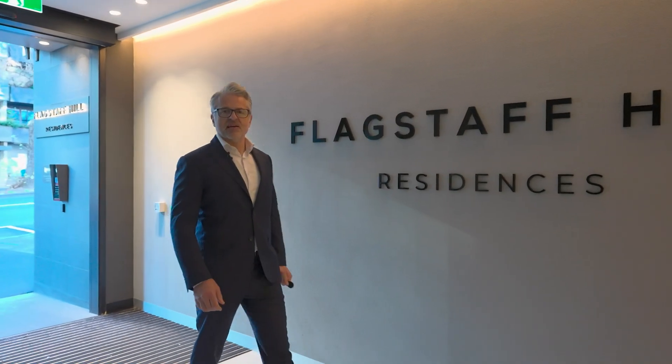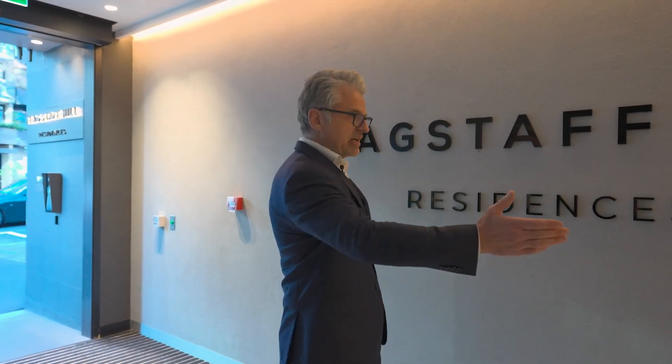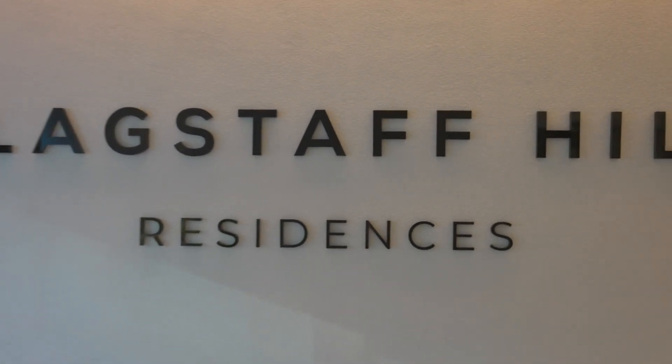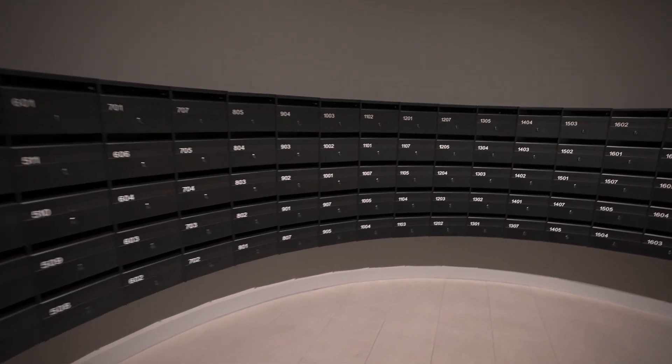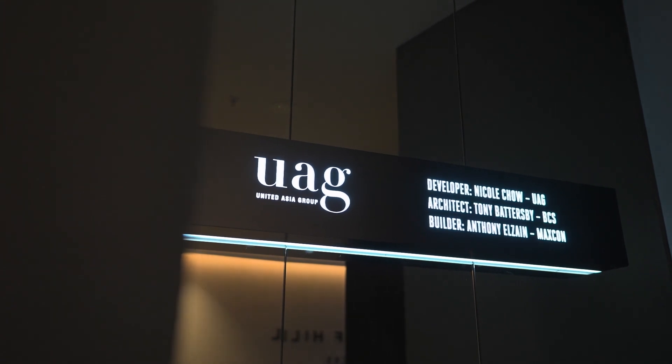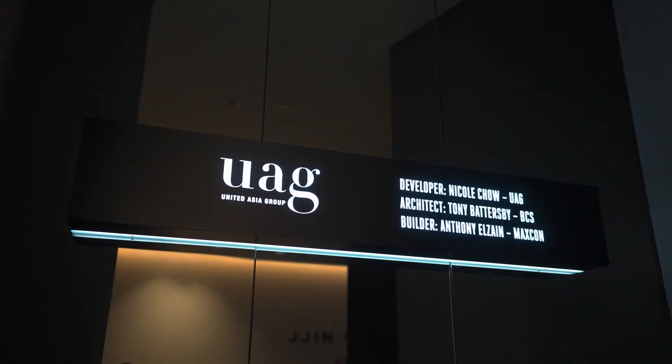Upon entry, the airlock is protected by two layers of security. Flagstaff Field Residence — built by Maxcon Construction, designed by BCH Studios, and developed by Nicole Chow of UAG.